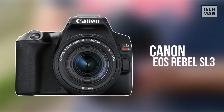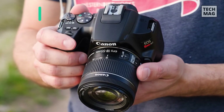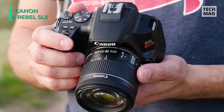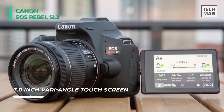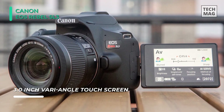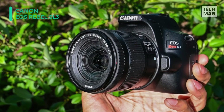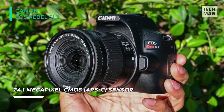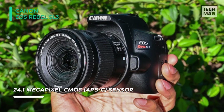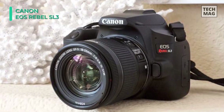Distinguished by its notably smooth form factor, the Canon EOS Rebel SL3 is a handy DSLR offering an ideal mix of stills and video abilities. Starring a 24.1-megapixel APS-C format CMOS sensor and DIGIC 8 image processor, high-resolution stills and UHD 4K video recording is possible, along with a broad ISO 100-25600 sensitivity range to suit a variety of lighting situations.